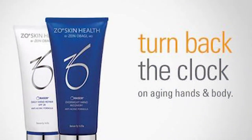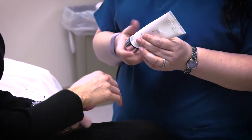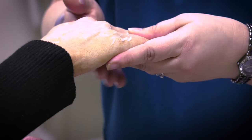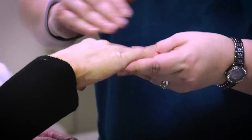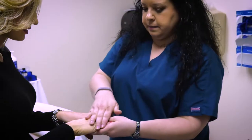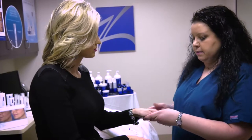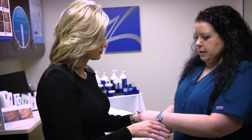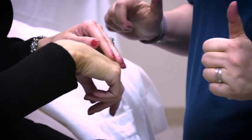Obagi offers a variety of body solutions. The body and hand correcting scrub brightens the hands with an immediate and dramatic effect. It helps reduce the signs of aging and environmental sun damage, as well as dark pigmentations on the hands — an area many of us forget when thinking about anti-aging. Along with the correcting scrub, Obagi offers the nourishing hand cream, which contains retinols, enzymatic brighteners, and resurfacers. The correcting scrub can be used daily, and the nourishing hand cream can be used as often as you'd like.